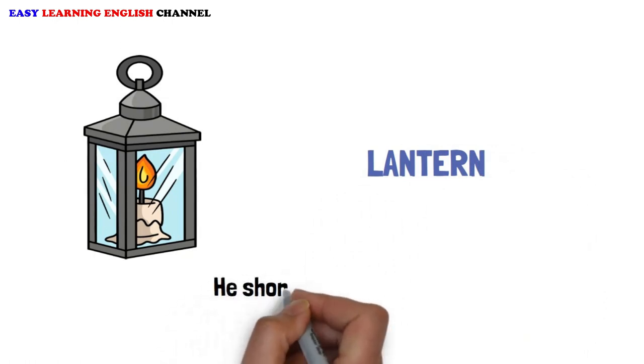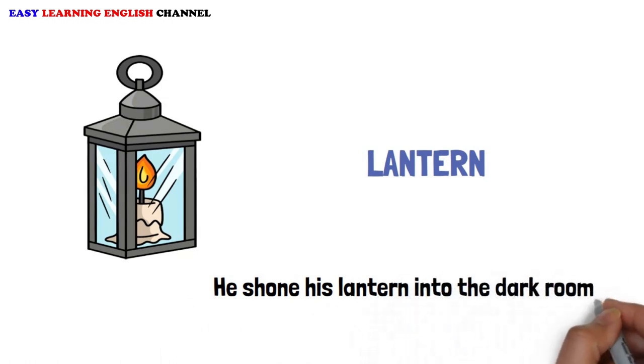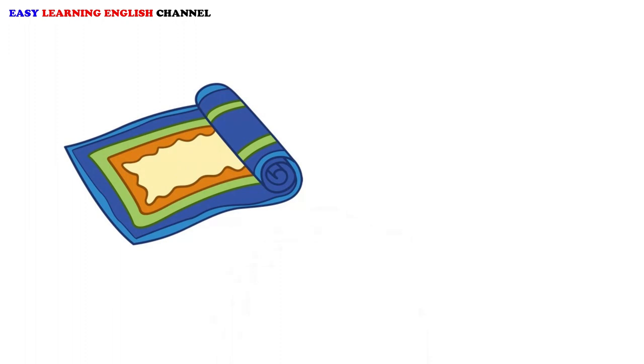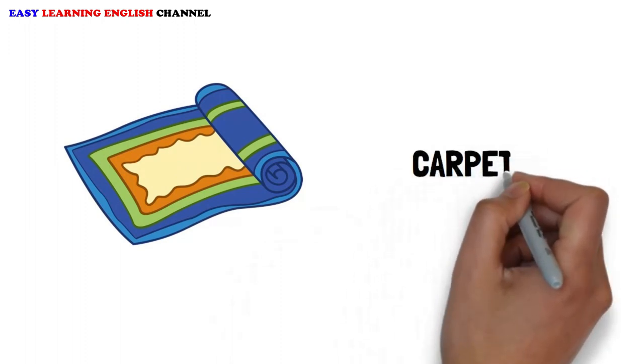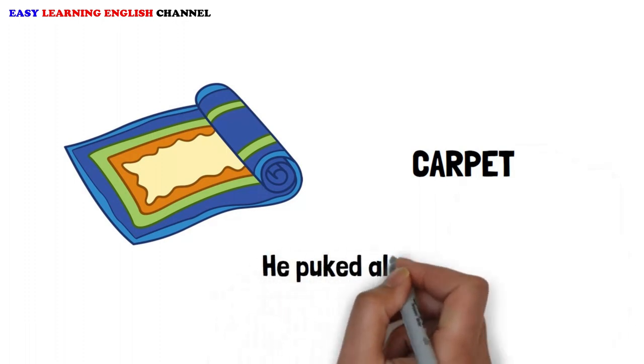Lantern: He shone his lantern into the dark room. Carpet: He puked all over the carpet.